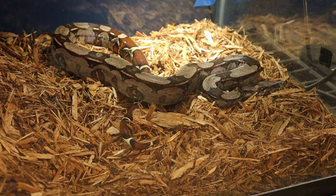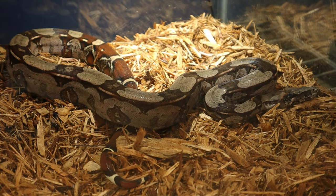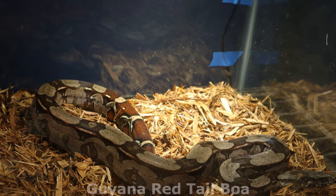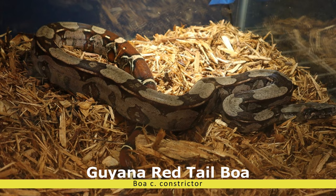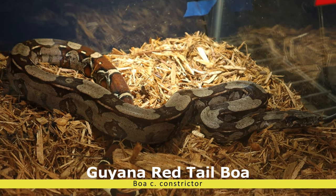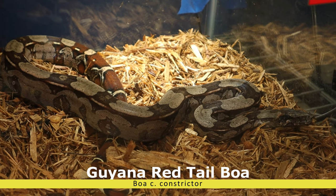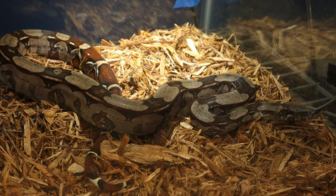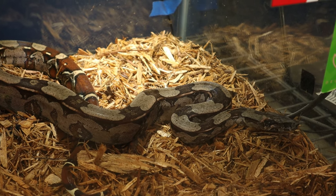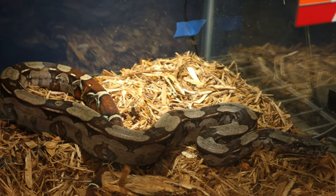Welcome back to another video on the channel. Today this video is going to be about the boa constrictor — scientific name Boa constrictor constrictor. This is a large non-venomous snake species belonging to the Boidae family. They are a pretty robust and muscular snake.